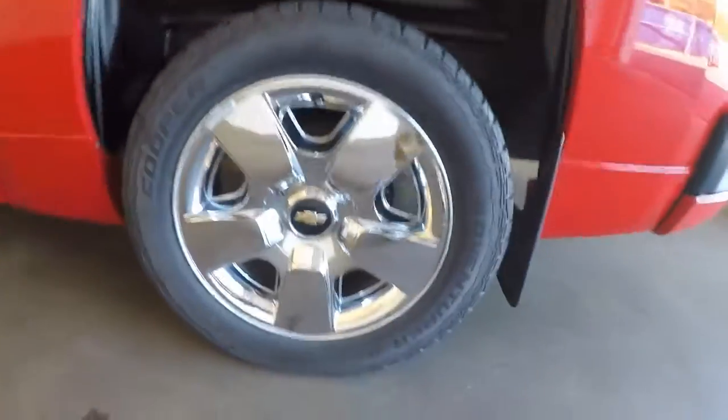It's got very nice paint, nice wheels, nice tires. The side skirts go all the way down the length of the truck.